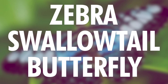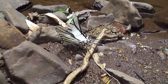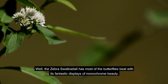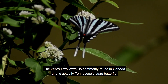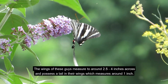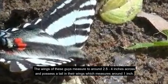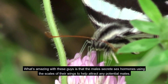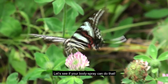Number 4: Zebra Swallowtail Butterfly. Who said that black and white for butterflies won't look amazing? Well, the zebra swallowtail has most of the butterflies beat, with its fantastic displays of monochrome beauty. It is commonly found in Canada and is actually Tennessee's state butterfly. The wings measure around 2.5 to 4 inches across, and possess a tail measuring around 1 inch. What's amazing is that the males secrete sex hormones using the scales of their wings to help attract potential mates.